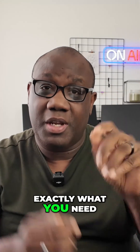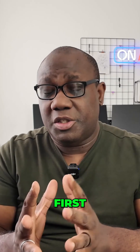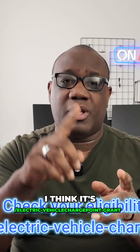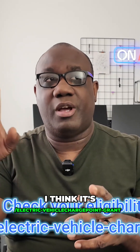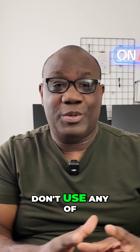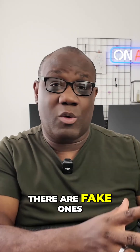Here's exactly what you need to do right now. First, check your eligibility on gov.uk — I think it's forward slash electric-vehicle-charge-point-grant. I'll put it in the description. Don't use any other websites; there are fake ones already appearing.